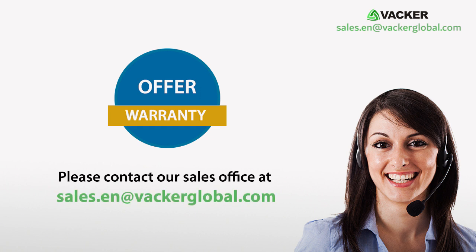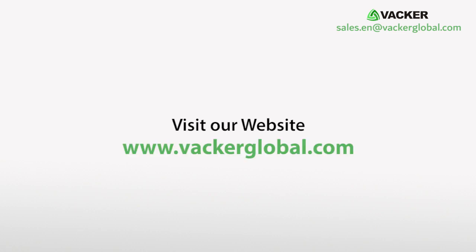For detailed offer and warranty, please contact our sales office at sales.en@VackerGlobal.com. Visit our website at www.VackerGlobal.com.